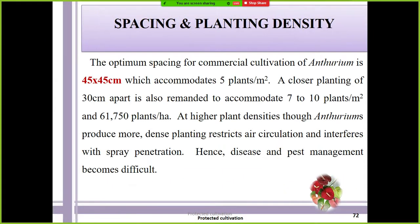With respect to spacing and plant density, for commercial cultivation of anthurium, 40 × 45 × 45 centimeters is recommended. It accommodates five plants per square meter. Remember the spacing and plant density of anthurium: five plants per square meter.